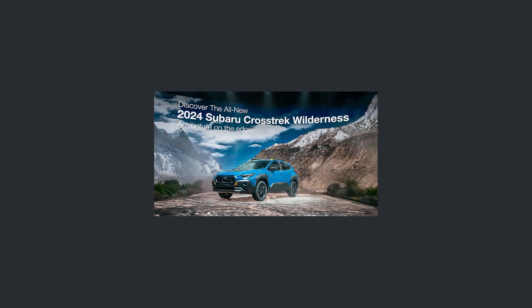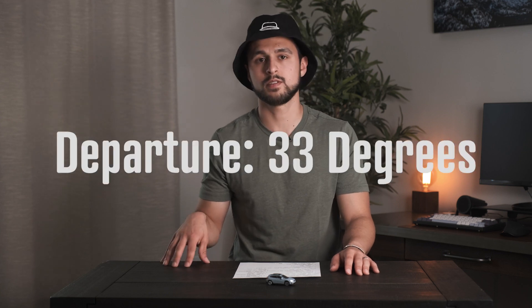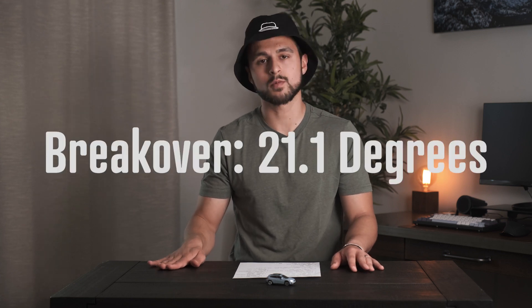The last thing I want to talk about on the exterior are the bumpers. With the bumpers and added ground clearance, we get some new approach and departure angles. We get 20 degrees of approach angle — two degrees more than the standard Crosstrek — 33 degrees of departure angle, which is 2.9 degrees more, and a 21.1-degree breakover angle, which is 1.4 degrees more than the standard Crosstrek.